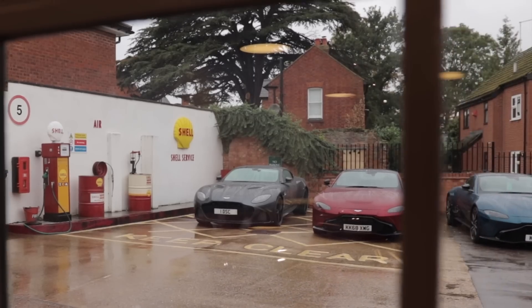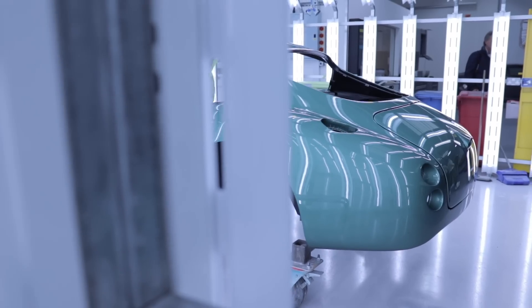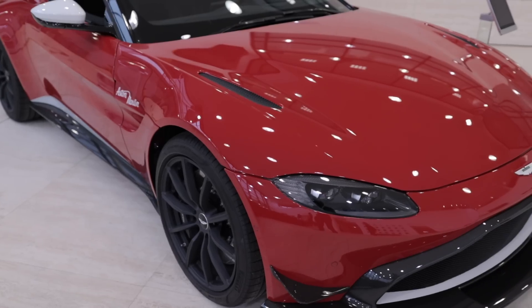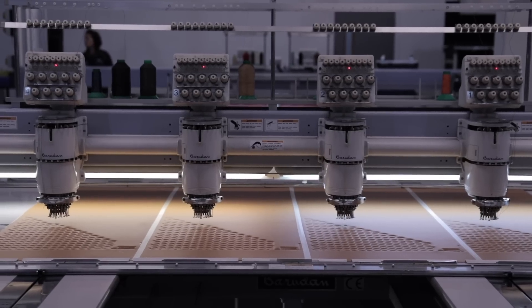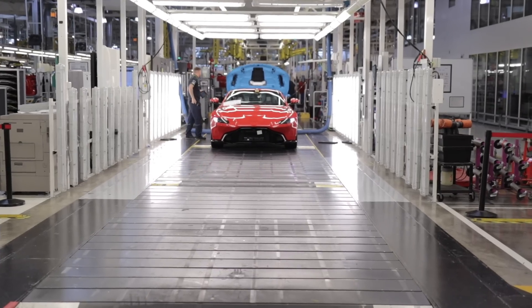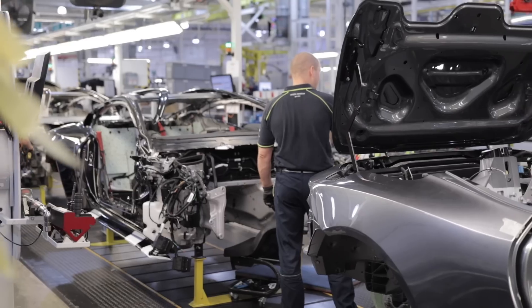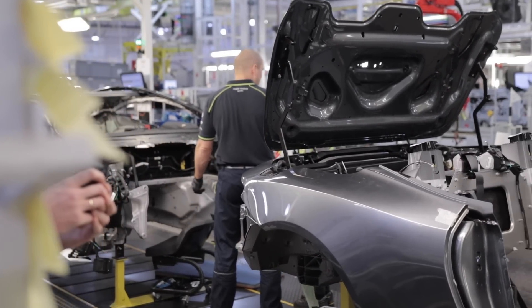I hope this first episode discovering the Aston Martin Works factory has pleased you and that you've learned something. The next video will be dedicated to discovering Aston Martin's current production factory at Gaydon, where we had far more filming opportunities inside. Compared to this visit where it was very complicated and we toured the factory in one hour. If you enjoy this series, subscribe, give a thumbs up, leave a comment to support the channel — and see you very soon on The Glove Driver, ciao!